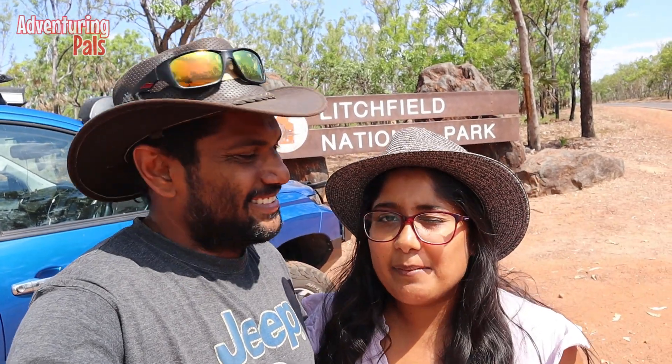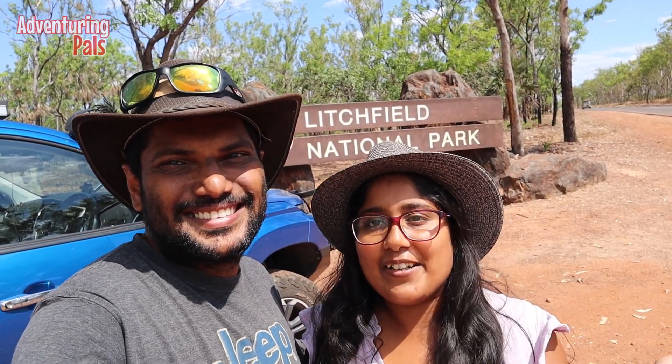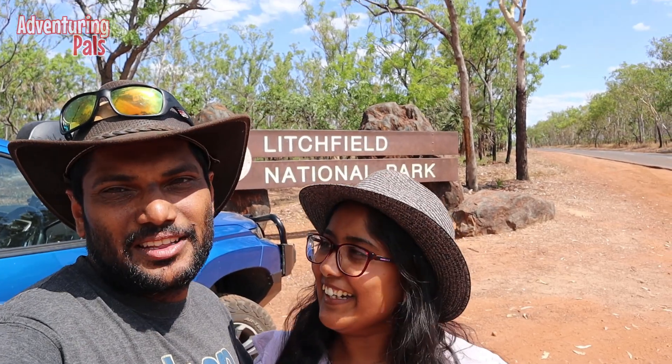We've been told countless times Litchfield is better than Kakadu. Now we've been to neither, so we don't have any opinions. But we are going to check out both of them.